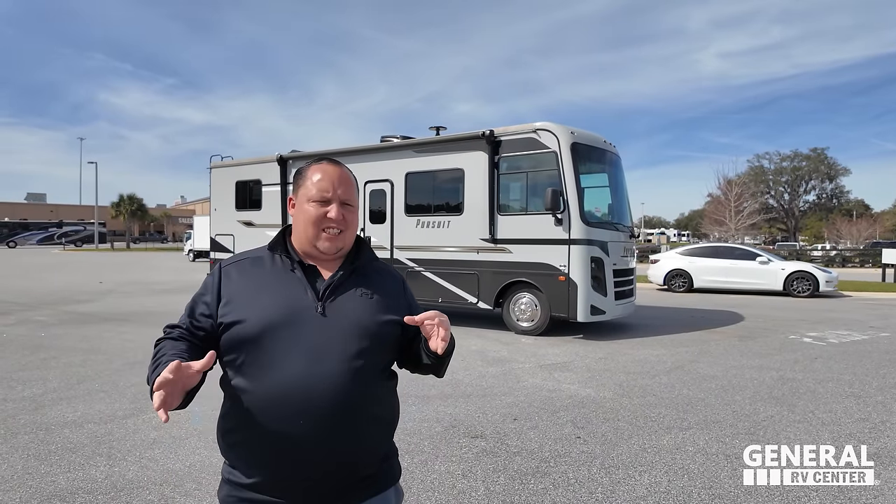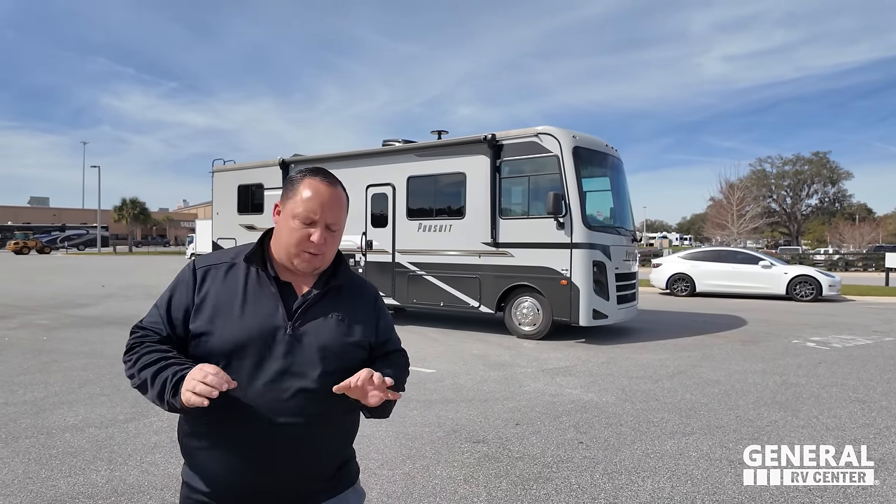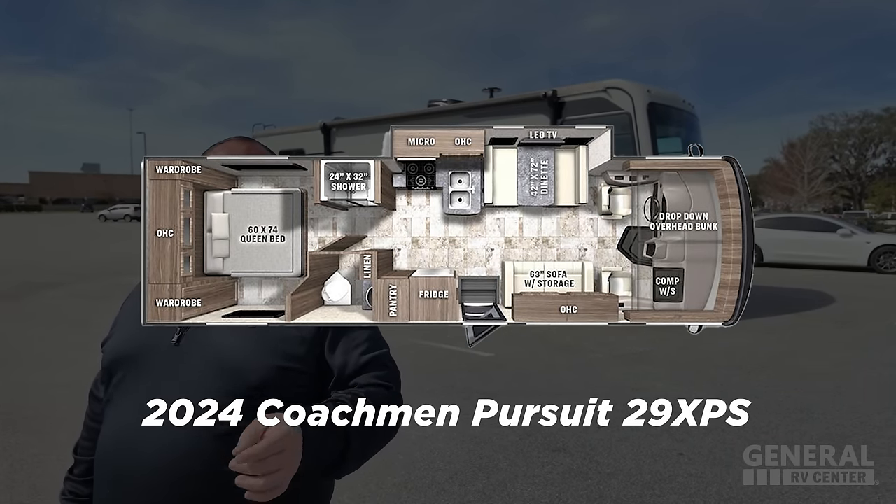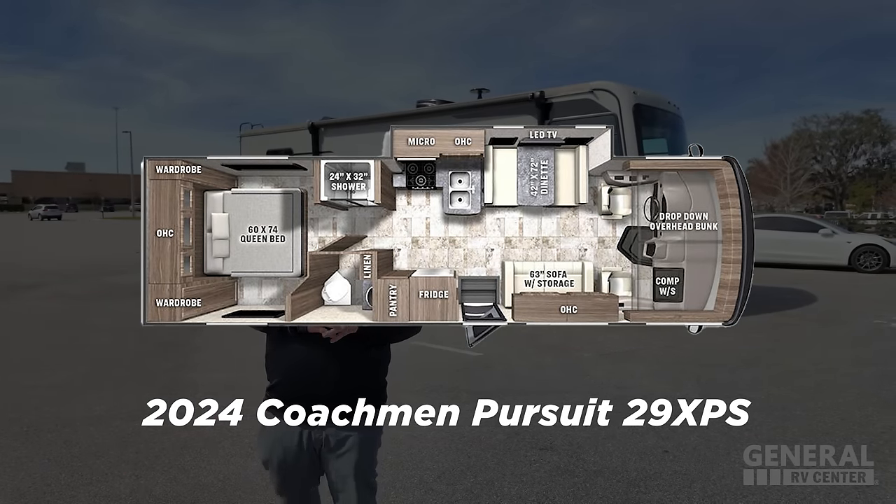Behind me is one of the world's smallest true Class A gas motorhomes. What I love about this floor plan is that it is 100% usable with the slide outs in and with the slide outs out. This is the 2024 Coachman Pursuit Model 29XPS.